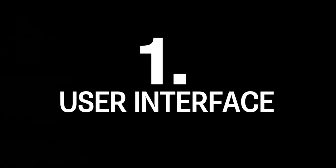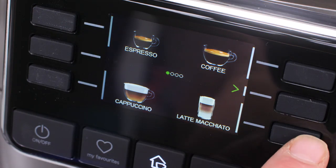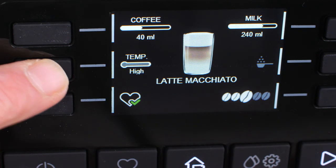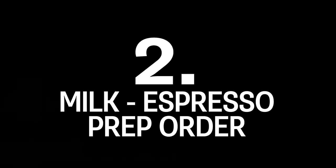First up, the user interface. It's beautiful. Select your drink by picture and brew away, or quickly customize any parameter from a single screen. Change the amount of coffee, milk, temperature and strength, then if you like, save it so you can make it again.